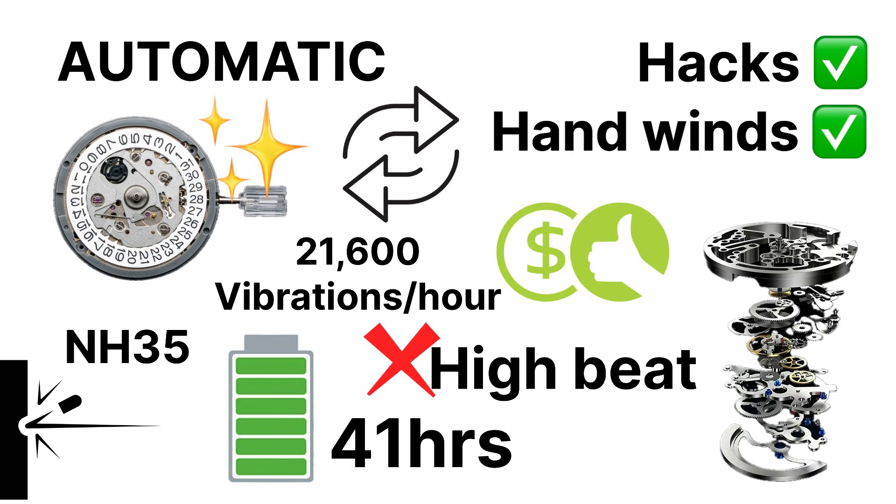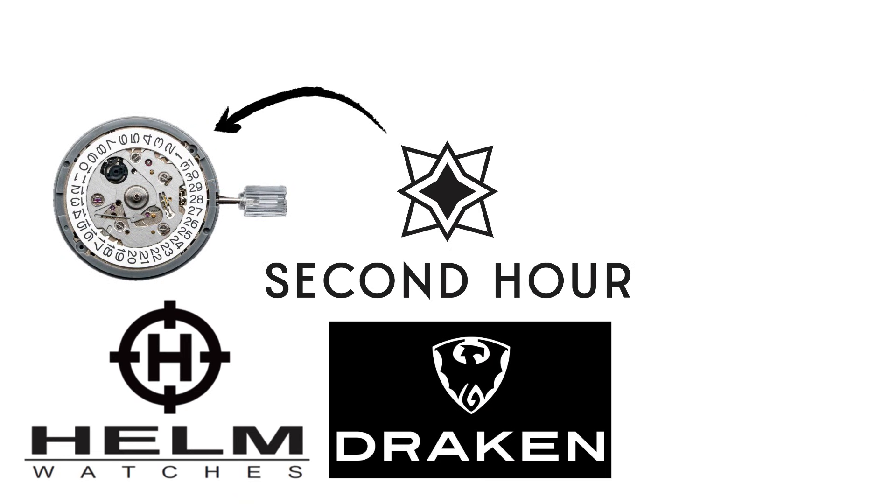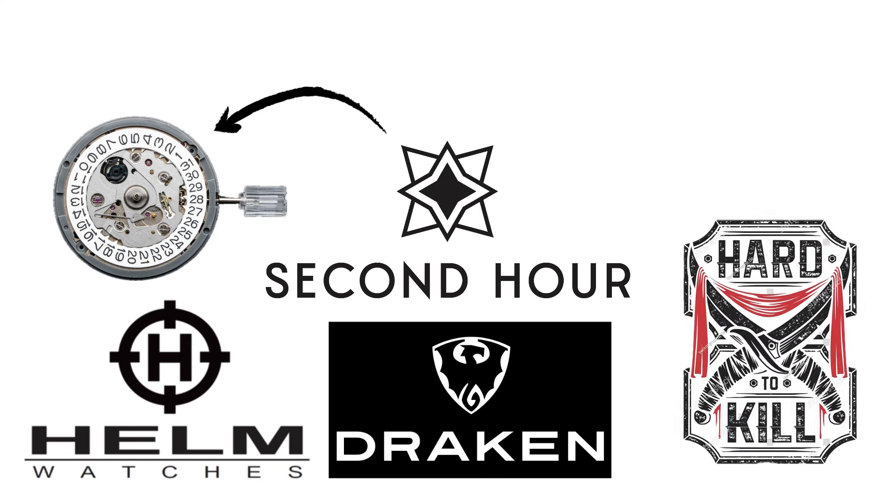It is bulletproof, affordable, and easily replaced — three words every micro-brand founder loves to hear. Micro-brands like Helm, Draken, and Second Hour rely on this movement because it's almost impossible to kill.